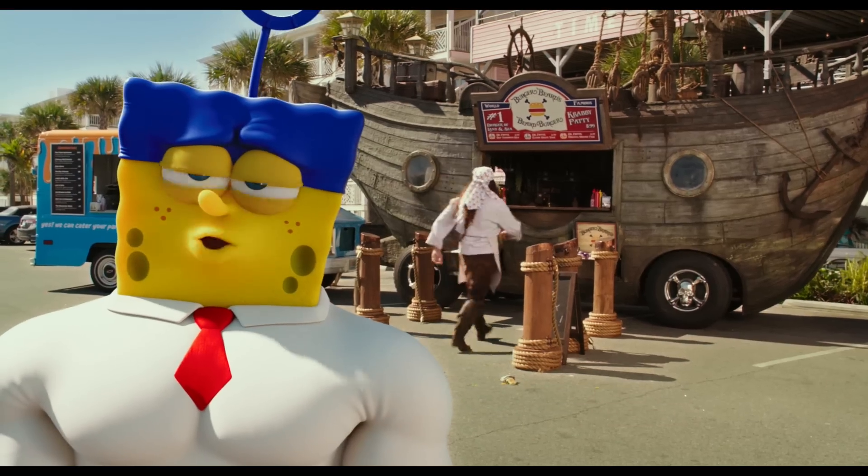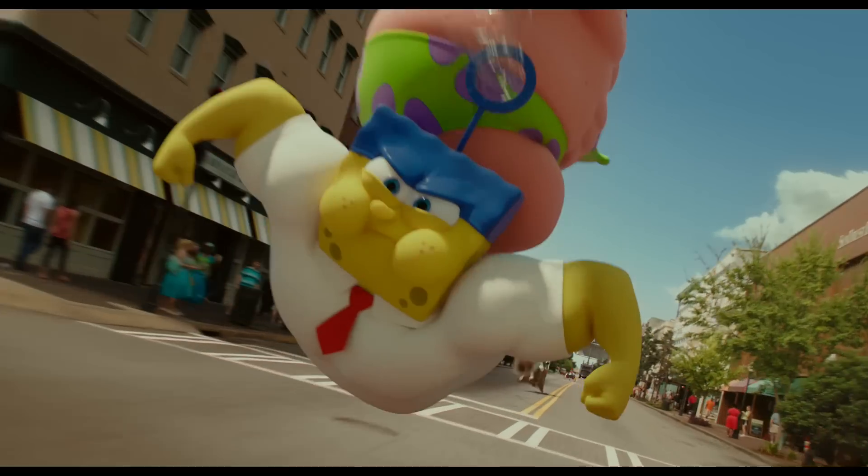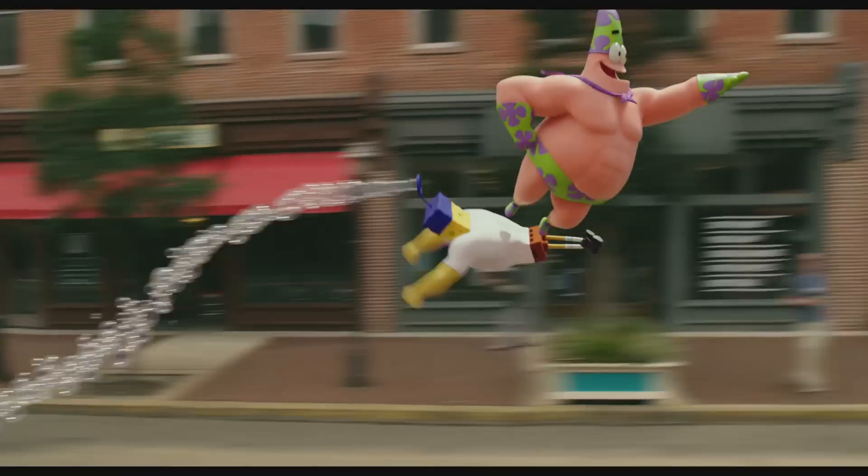Maybe we should have picked a better superpower for you, Patrick. On top of that, getting to see Spongebob and gang in 3D makes it a never-seen-before event. This time it's in 3D and it's a whole new way of experiencing these characters and seeing this world.